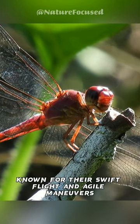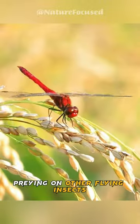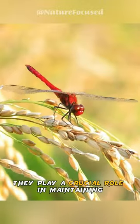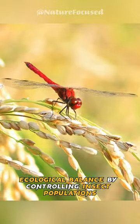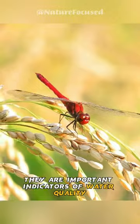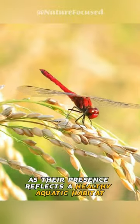Known for their swift flight and agile maneuvers, scarlet skimmers are formidable predators, preying on other flying insects. They play a crucial role in maintaining ecological balance by controlling insect populations. Additionally, they are important indicators of water quality, as their presence reflects a healthy aquatic habitat.